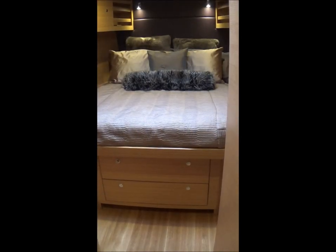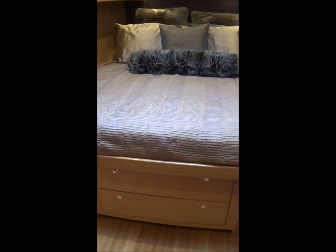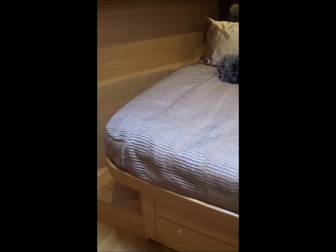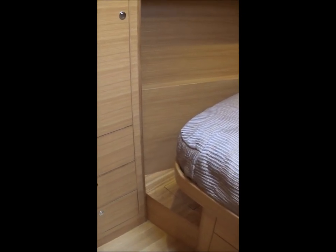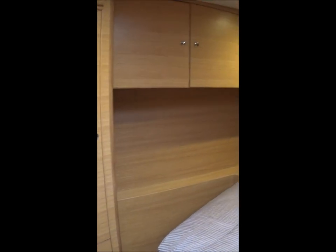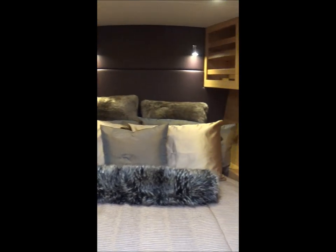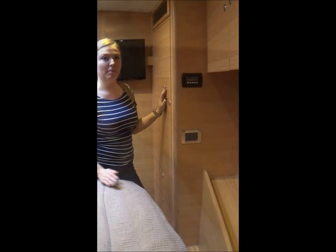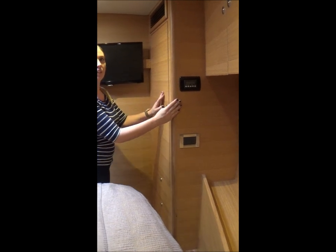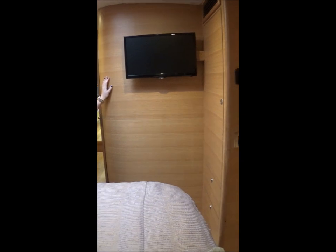Moving forward to the full beam VIP guest cabin, which has a centerline queen berth with drawers below. To the port side is a hanging locker with drawers, and above the berth are shelf lockers. All cabins feature their own climate controls for heat and AC, a mounted flat screen television, and sound system.